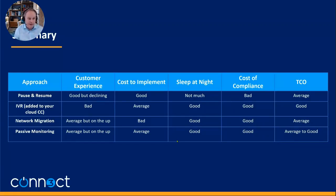Adding IVR — speaking from a cloud deployment perspective, because on-site IVR would be much more expensive. From a customer experience point of view it's bad — not a good experience. Cost to implement is fairly average: you need to transfer calls off and there's some cost involved. Is it secure? It should be — you're effectively outsourcing the payment to an IVR. So you should be able to sleep at night. Cost of compliance should be pretty good because it takes calls out of your environment, so total cost of ownership is pretty good. The trouble is, it's good on cost but bad on customer experience — so it depends what your priorities are.